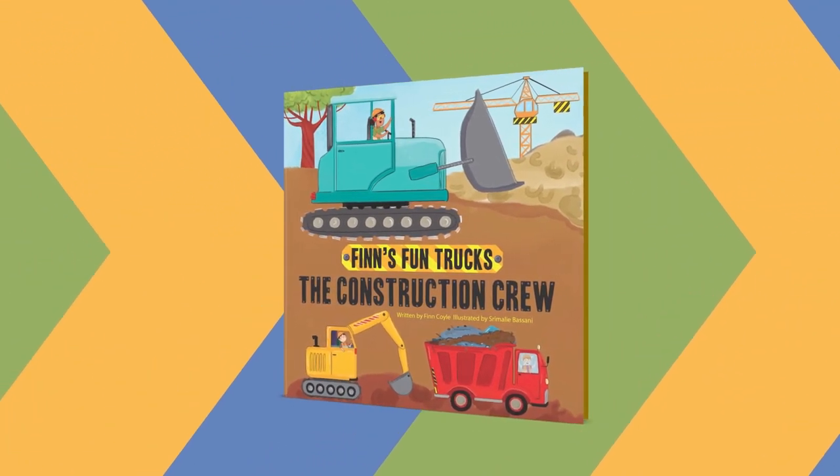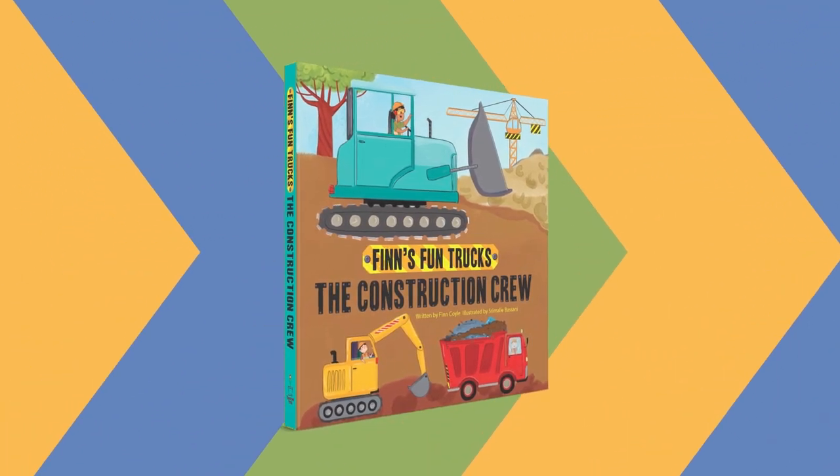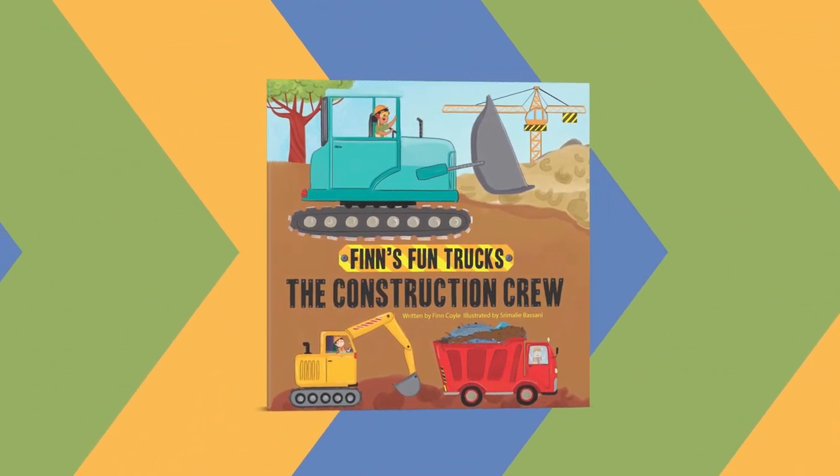Finn's Fun Trucks: The Construction Crew. Written by Finn Coyle. Illustrated by Srimali Bassani.